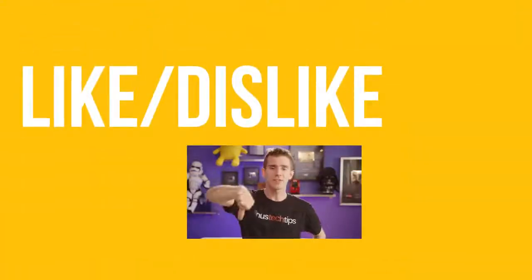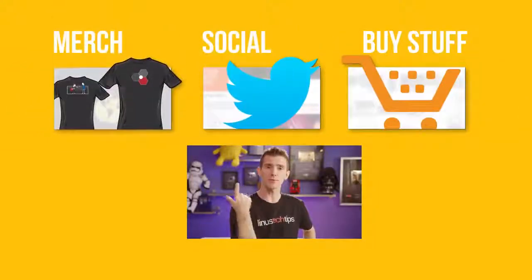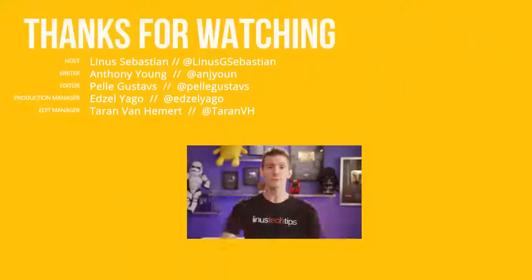Thanks for watching, guys. If this video sucked, you know what to do, but if it was awesome, get subscribed, hit that like button, or check out the link to where to buy the stuff we featured in the video description. Also linked in the description is our merch store, which has cool shirts like this one, and our community forum, which you should totally join.